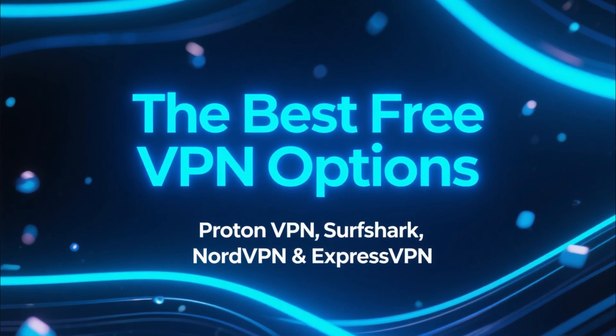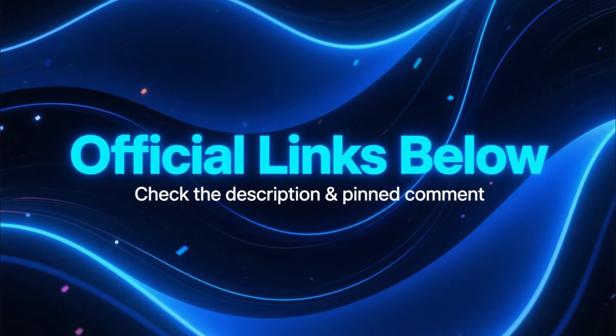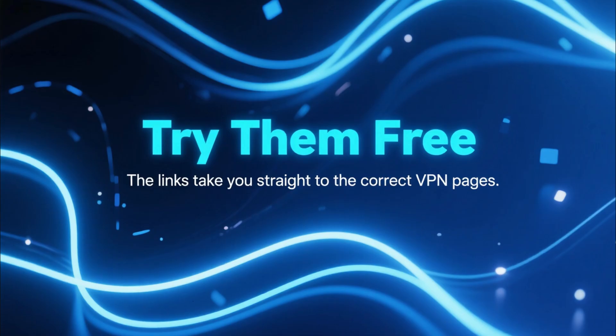ProtonVPN, Surfshark, NordVPN, and ExpressVPN. I've added all the official links in the description and the pinned comment. If you want to test any of these VPNs completely free, those links will take you straight to the right pages.